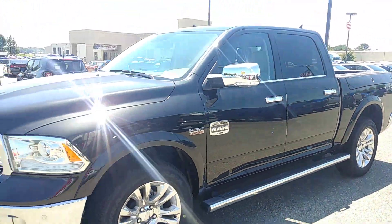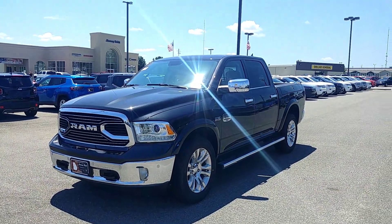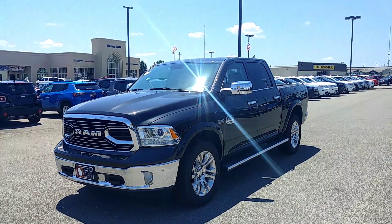And once again Carl, that is your 2018 Ram 1500 Longhorn. If you have any questions, please feel free to give me a call. Our number here is 478-272-3500.